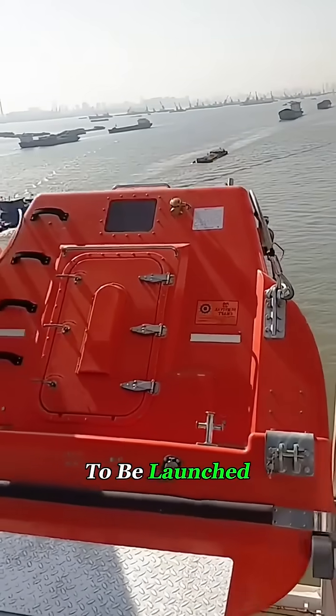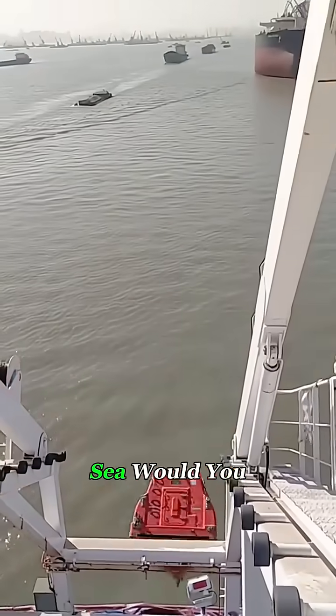So here's the question — if you had to be launched from dozens of feet up straight into the sea, would you get in this lifeboat?